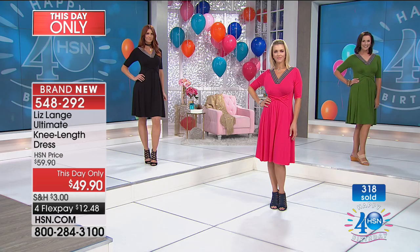It's $49.90 for this brand new design — four or five flex pays. What a special treat! If you're applying for the HSN charge card right now, once you're approved you can apply the $40 off your first purchase to this dress, bringing it down to just $9.90. That is incredible. The item number is 548.